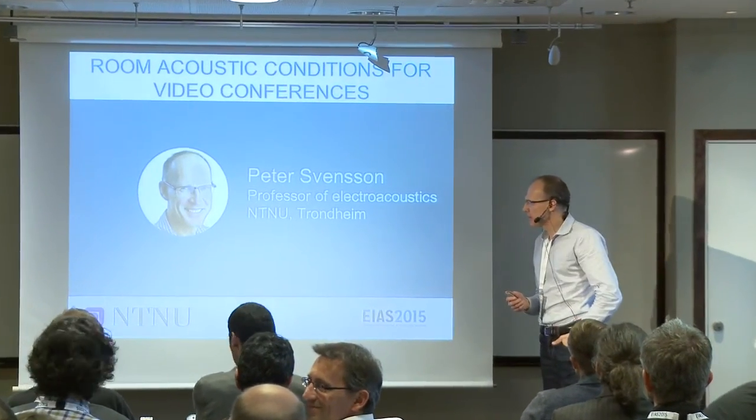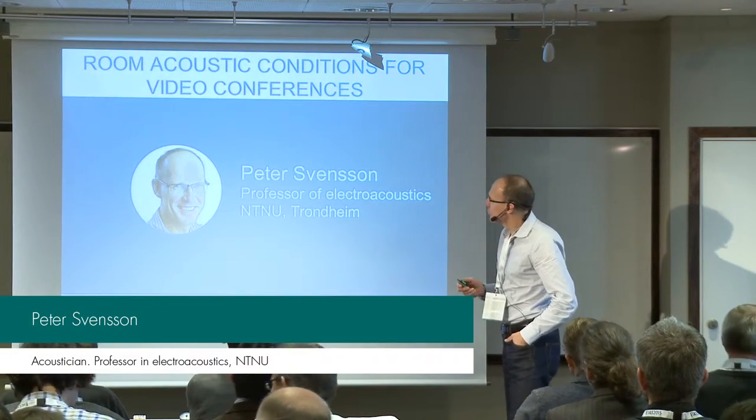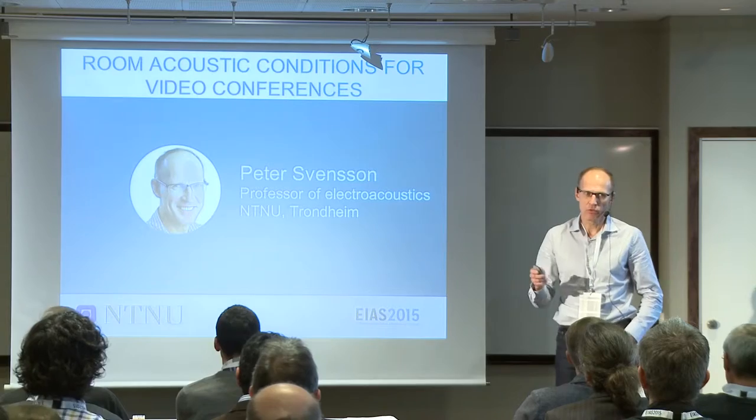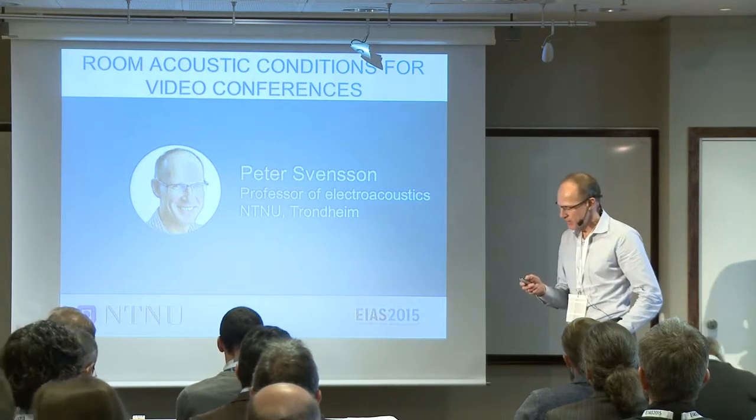As presented before, I'm Peter Svensson from Trondheim, and I'm going to talk about a special type of room, usually a small room, which is rooms used for videoconferencing.